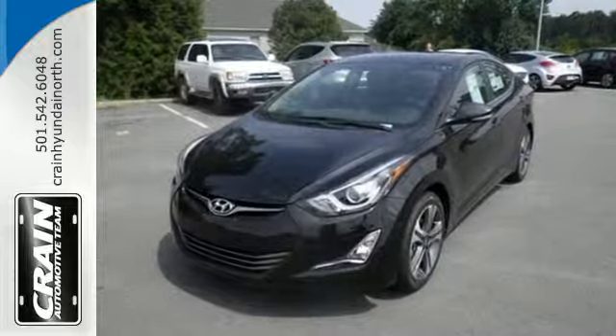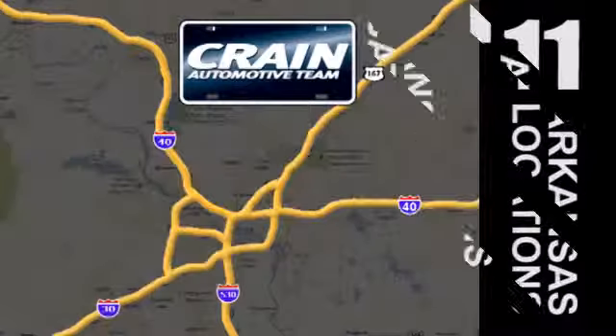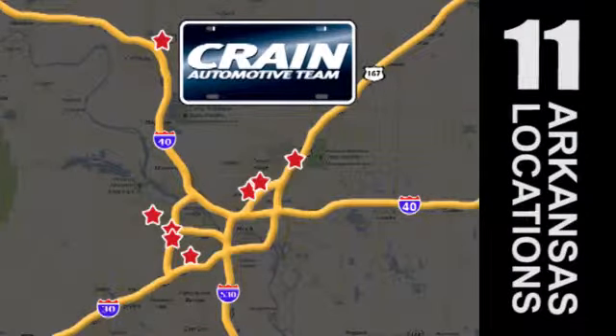This Hyundai Elantra. Visit us anytime at craneteam.com. Go, go, go — Crane Team's got them. Craneteam.com.